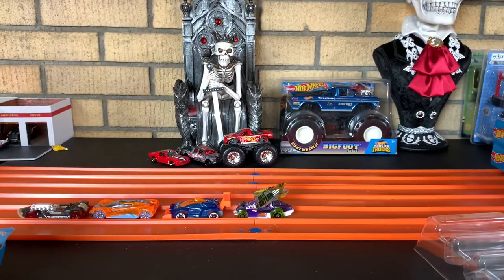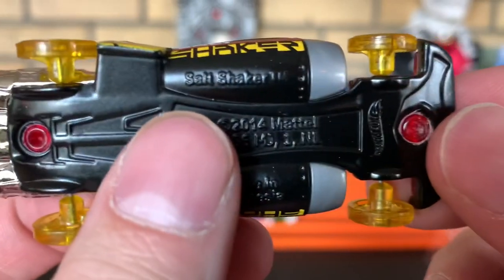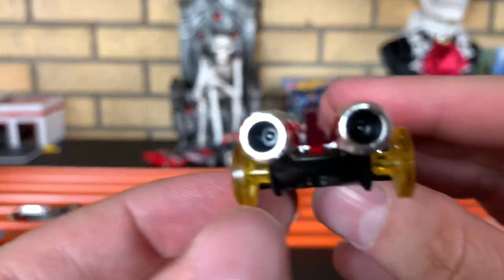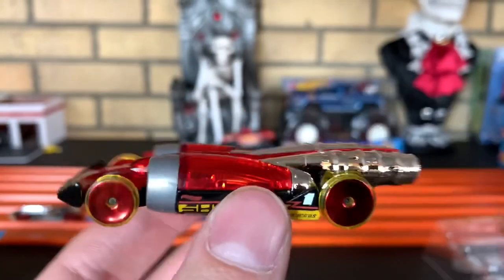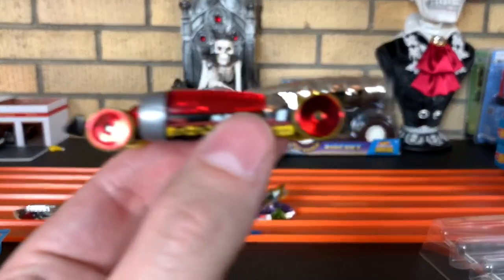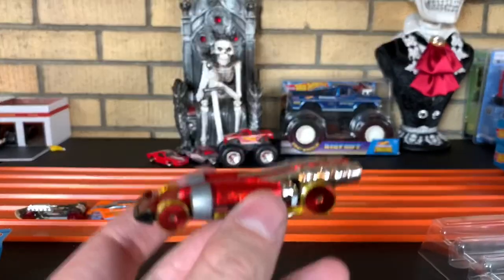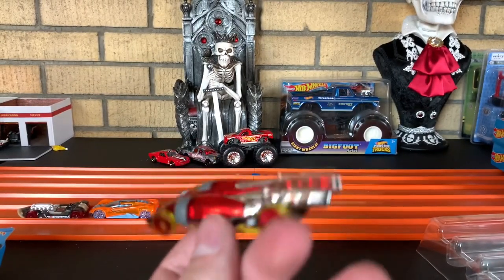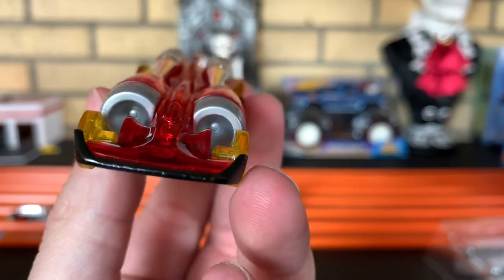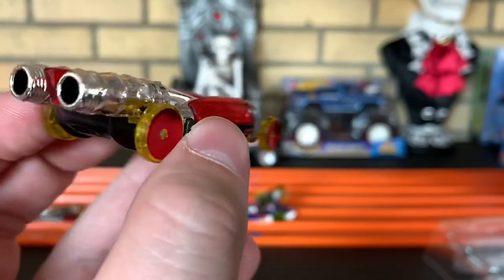And lastly, you got Salt Shaker. Look at the itty-bitty wheels on here — Salt Flat Racer. Got the turbines, the big ol' ones on the front — holy moly. Wow, this thing's cool. And this is light actually, even with having a metal base. Salt Shaker.